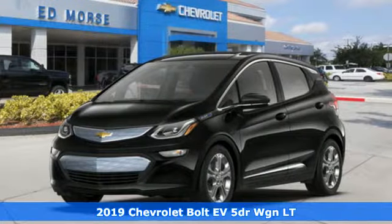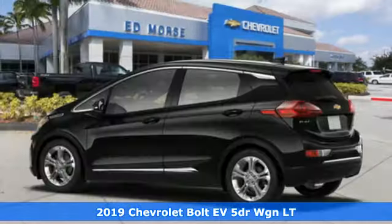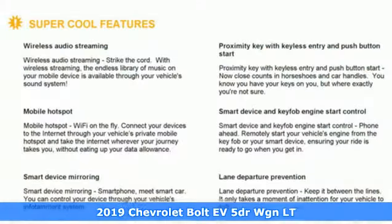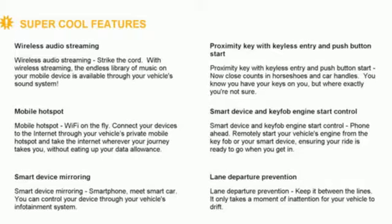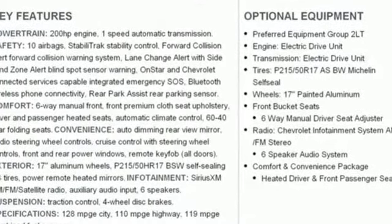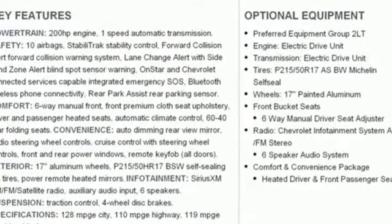It's a new 2019 Chevrolet Bolt EV, built to respect the future and to rev up the present. It comes with great features you love: Bluetooth streaming audio, power heated mirrors, cabin preconditioning, configurable instrument gauges, doors and push button start proximity key.